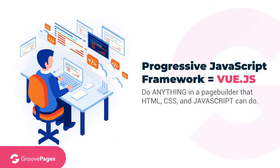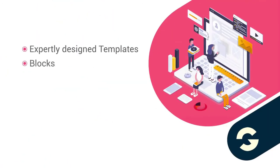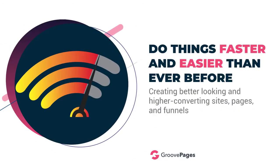Of course you get expertly designed templates, blocks, landing pages, conversion funnels, webinar funnels, and of course killer brand websites. But we want to allow you to do things faster and easier than ever before, while also creating better-looking, higher-converting sites, pages, and funnels.